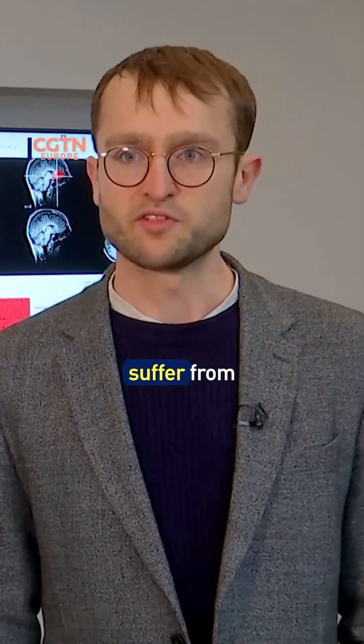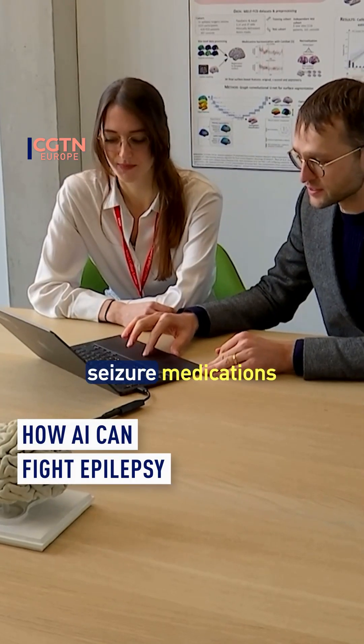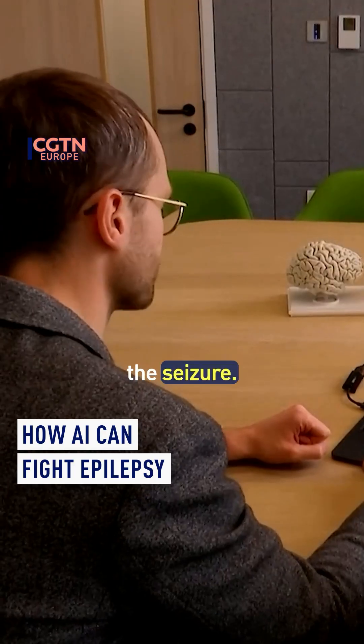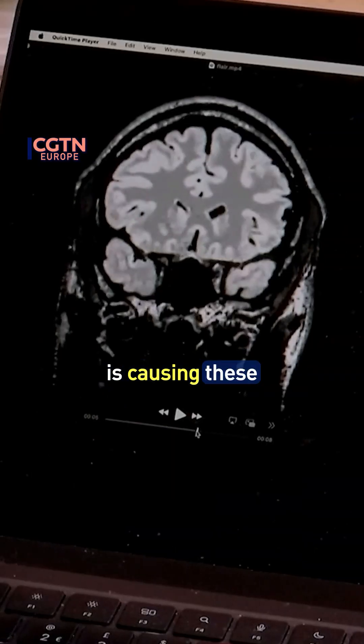About one in a hundred people suffer from epilepsy, and in about a third of these, the anti-seizure medications don't help to control the seizure. For some of those patients, a brain abnormality is causing these seizures.